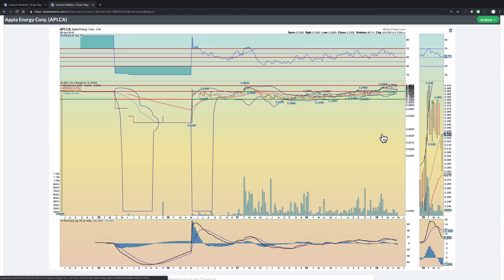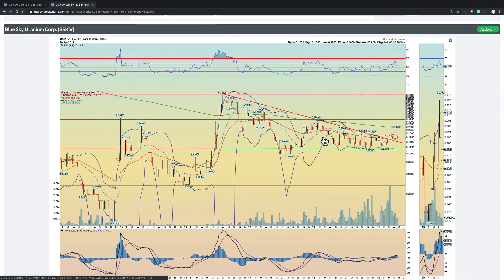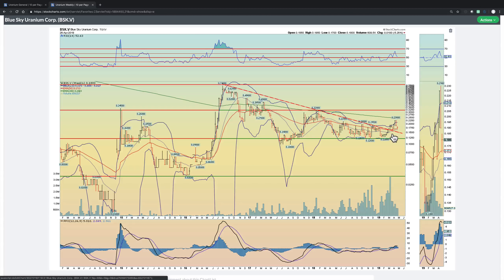Appia Energy Corp — we pulled back and we found support here at the 50 RSI level, which is very important. It coincides with the 50 EMA around the 28 cent level. We had a nice hammer pattern last week, and this could be a good area to add or initiate positions. Blue Sky Uranium — another one that had a very nice breakout from this bullish wedge pattern, and now we've retested from the upside, both on RSI with positive divergence, and we're finding support at that 50 level. Should this hold, this could confirm a legitimate breakout moving towards that 32.5 cent level. We own this name as well.